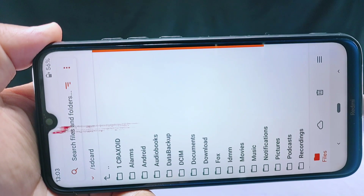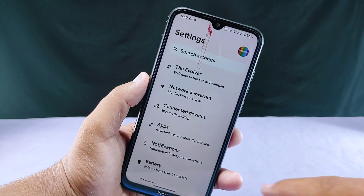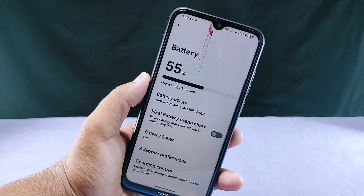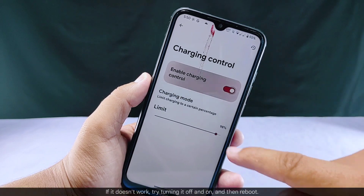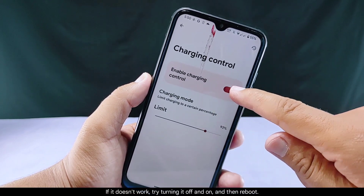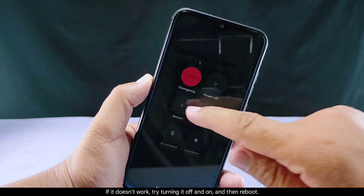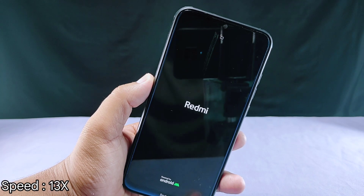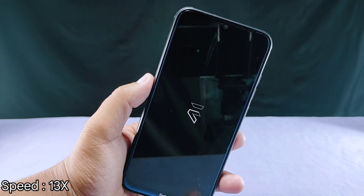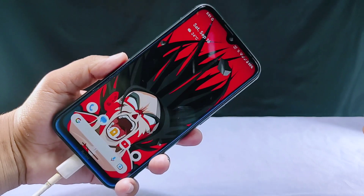Additionally, you can charge your phone by entering custom recovery mode and it works there as well. There's another temporary fix you can try: go to the battery settings section, inside the charging control option turn it on and off, then reboot your phone. This should resolve the charging-related issue. This fix is especially for dirty flash users, but you can try it on a clean flash as well. However, please note that it's not 100% guaranteed to work because it didn't work for me.